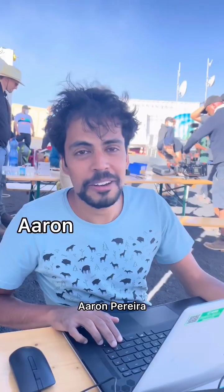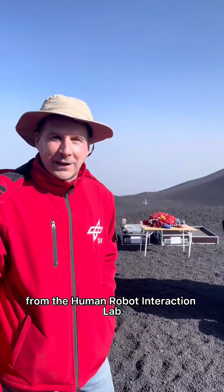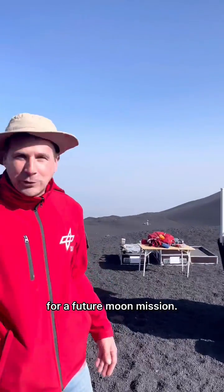Hi, I'm Thomas, here at the center. It's Aaron Pereira. Good afternoon. My name's Vivian Gerdes. I'm here with my team from the Human-Robot Interaction Lab, and we're testing our robot on the slope of Mount Aetna for future moon missions.